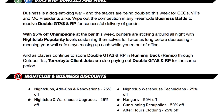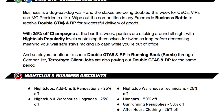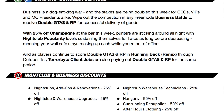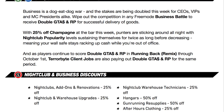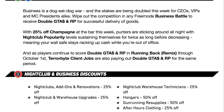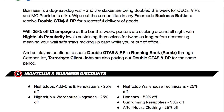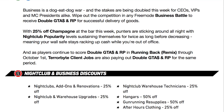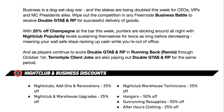Terabyte client jobs are now double money and RP. As Rockstar announced last week, Running Back Remix is continuing through October 1st with double money and RP as well. In addition, there are nightclub and business discounts: 25% off all nightclub add-ons and renovations, 25% off nightclub warehouse upgrades, 25% off nightclub warehouse technicians, hangars are 50% off, gun running resupplies are 50% off, and after hours clothing is 25% off.